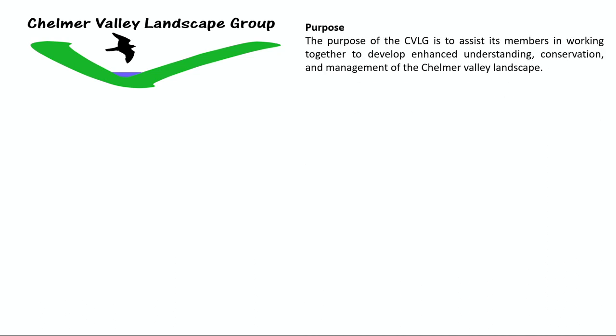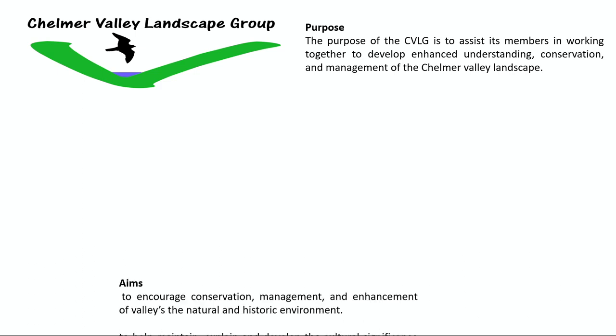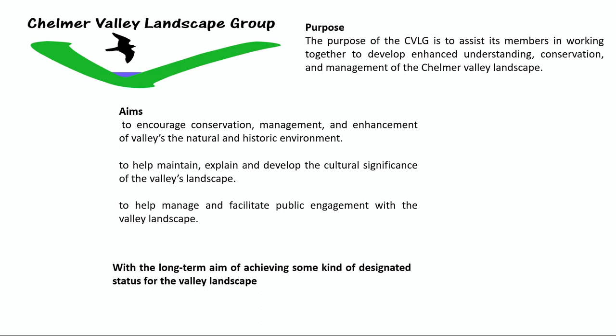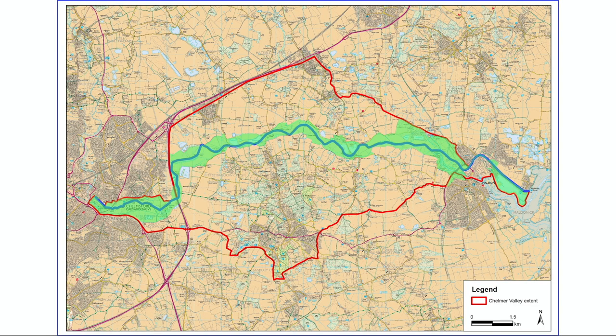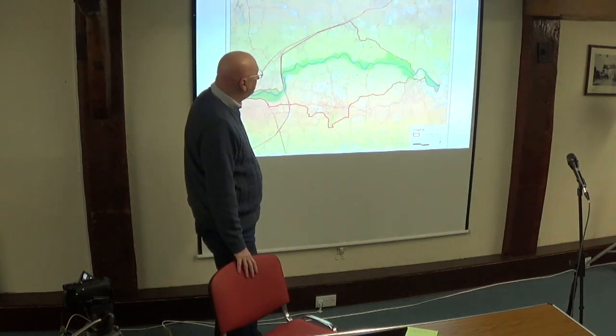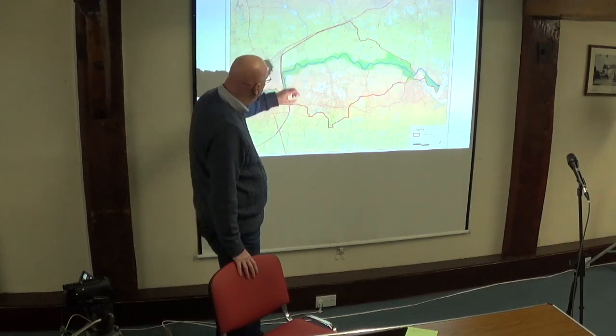The purpose of the CVLG is to assist its members in working together to develop enhanced understanding, conservation and management of the Chelmer Valley Landscape. Its aims are threefold: to encourage conservation, management and enhancement of the valley's natural and historic environment; to help maintain, explain and develop the cultural significance of the valley's landscape; and to help manage and facilitate public engagement with the valley landscape. The longer term overall aim is achieving some kind of designated status for its landscape. The existing conservation area is very long — one of the longest in the country and maybe even the longest conservation area in England — but very narrow, really just the bottom of the valley floodplain. So the wider area would benefit from some broader designation.